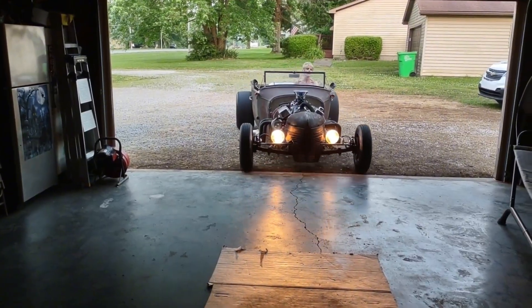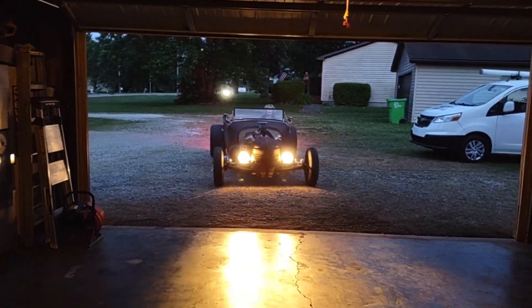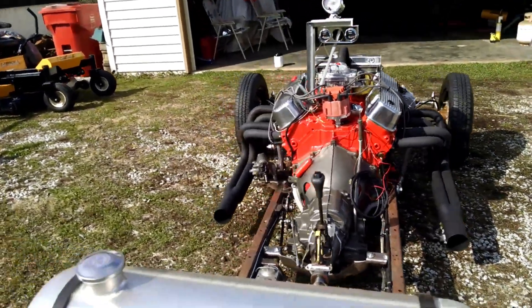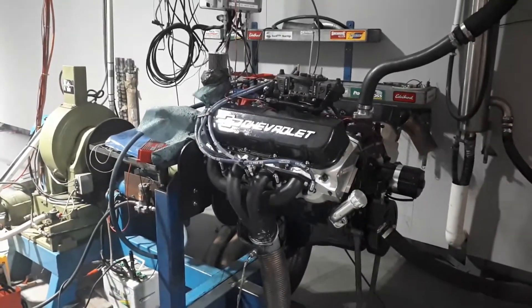Power output didn't look impressive on paper — usually around 200 to 250 horsepower — but that wasn't the point. The Tall Deck 427 delivered huge low-RPM torque and was designed to sit at 3,000 RPM for hours without overheating. These engines routinely survived hundreds of thousands of miles in grain trucks, dump trucks, and buses.